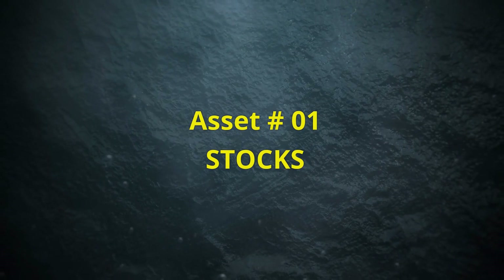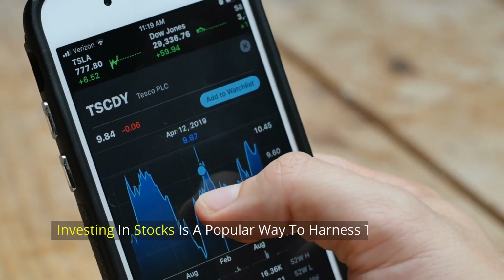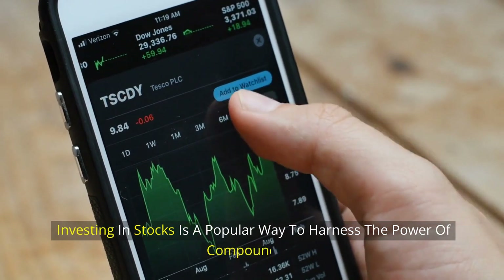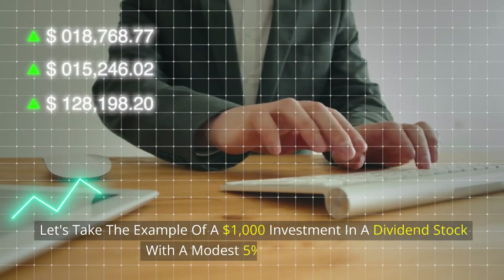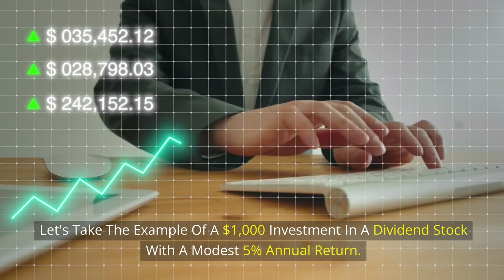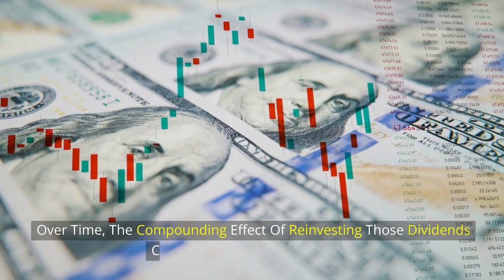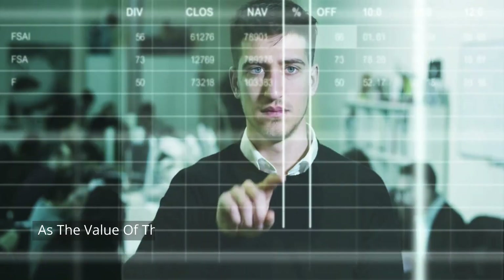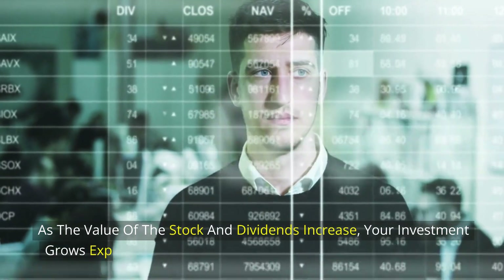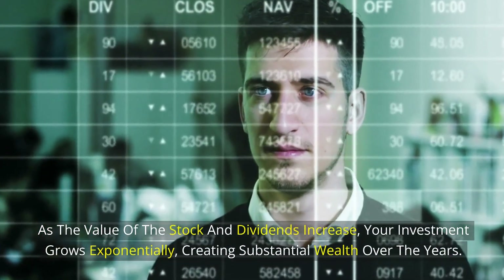Asset number 1: Stocks. Investing in stocks is a popular way to harness the power of compounding. Let's take the example of a $1,000 investment in a dividend stock with a modest 5% annual return. Over time, the compounding effect of reinvesting those dividends can lead to impressive results. As the value of the stock and dividends increase, your investment grows exponentially, creating substantial wealth over the years.